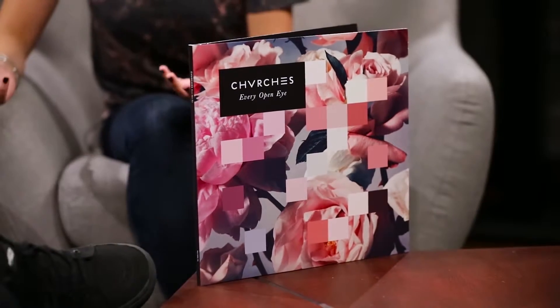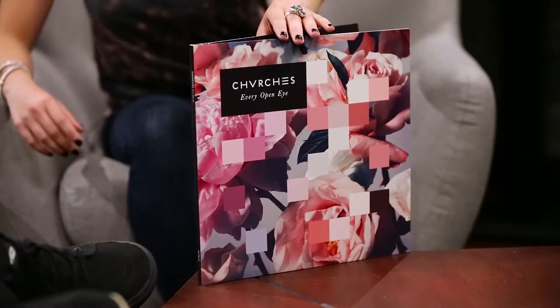You guys at home, check out Chvrches — their new album Every Open Eye is available on shelves right now. If you listen to it backwards, it tells you who Rey's parents are. Spoilers!